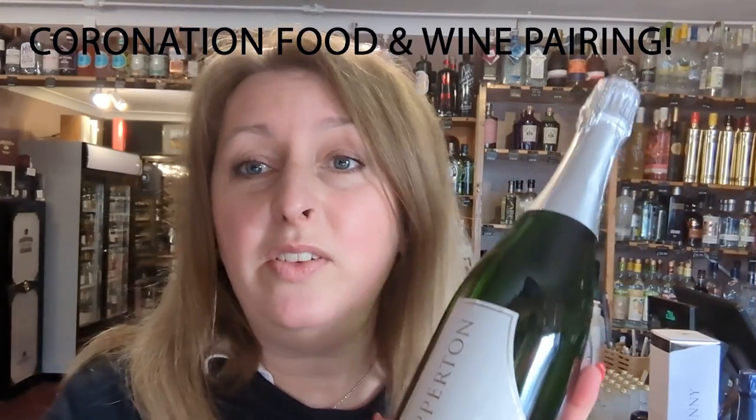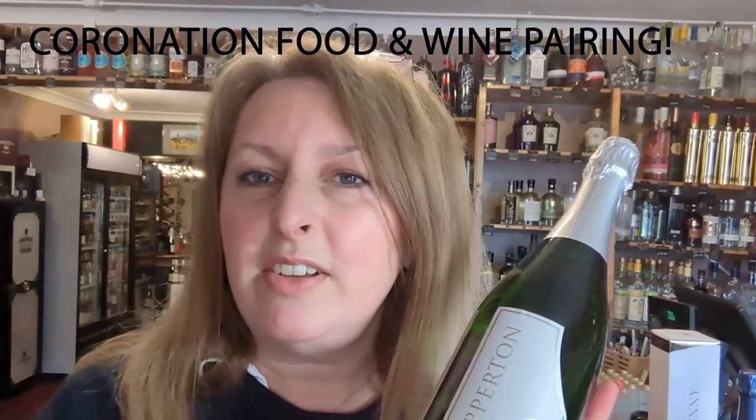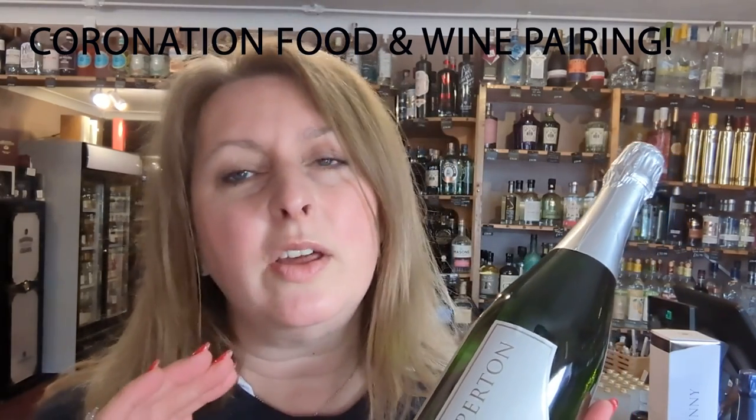Now, all these wines are going to go beautifully with your Coronation Quiche or your majestic chicken pie. Their crisp acidity is going to cut through the creaminess of both those things, and then the brioche butteriness is going to go perfectly with the pastry part as well. A very good match for this weekend's celebrations.